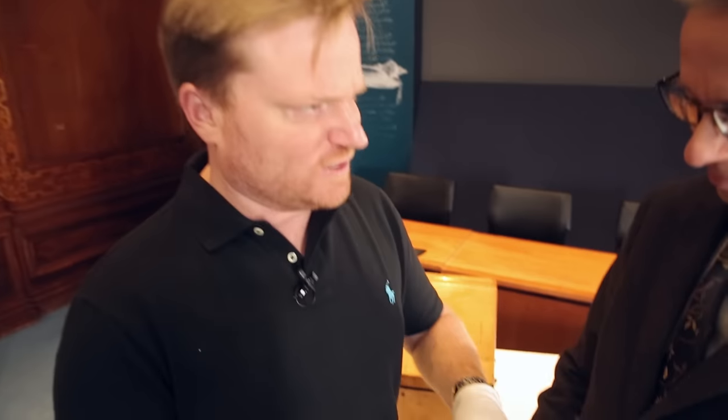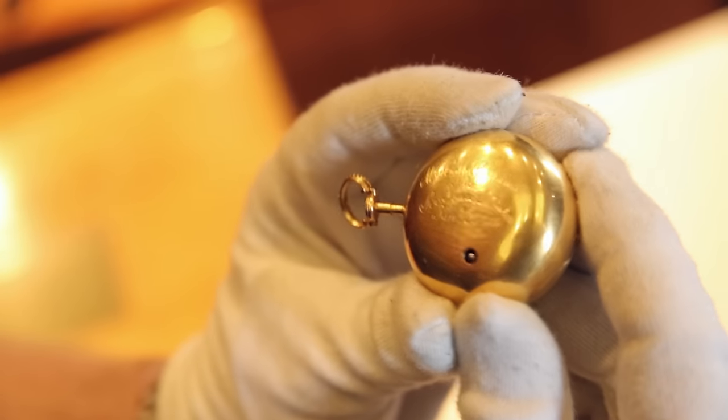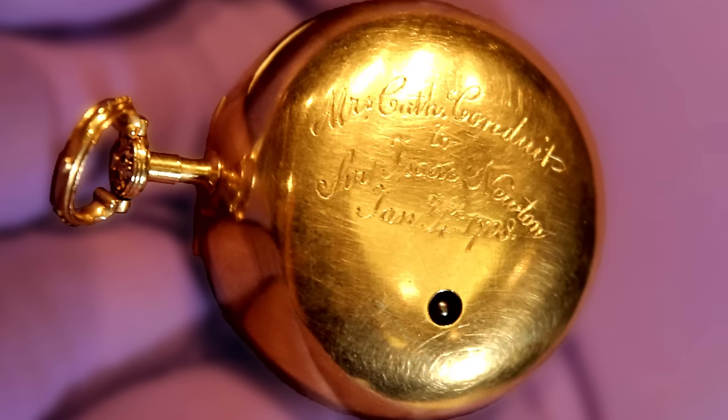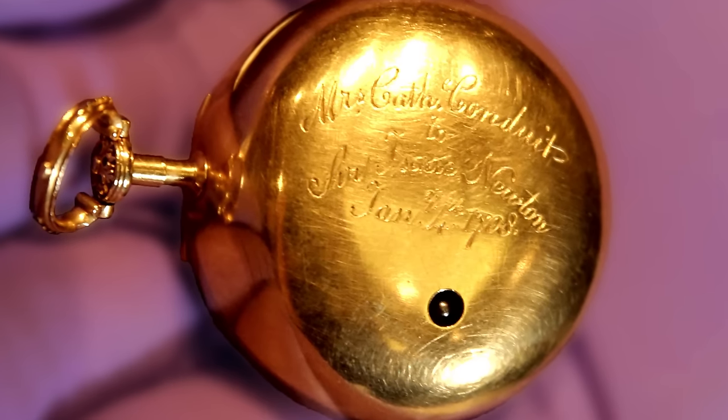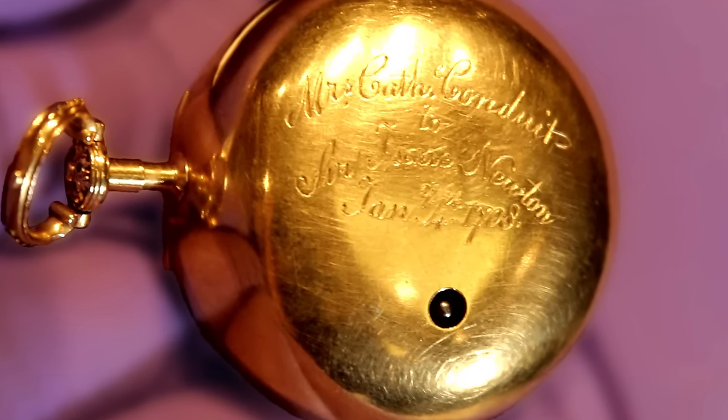Whenever you say "associated with," that's always a bit of a giveaway that you have some doubts rather than saying this belonged to him. Let's open this up — the watch itself, if I very carefully take this out, has an engraving on the back: "Mrs. Cath Conduit to Sir Isaac Newton, January 4th 1708." Catherine Conduit was Newton's niece. She married John Conduit, who was Newton's successor at the Royal Mint.